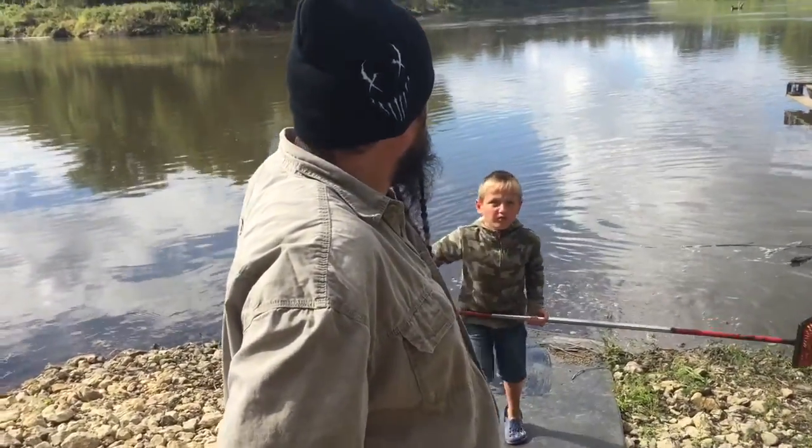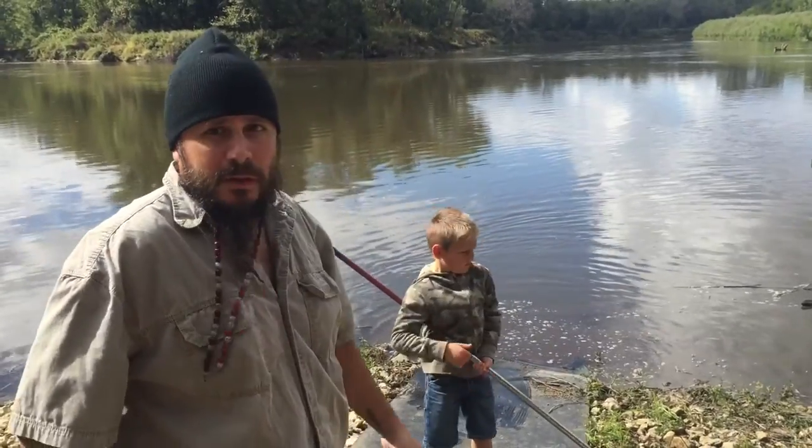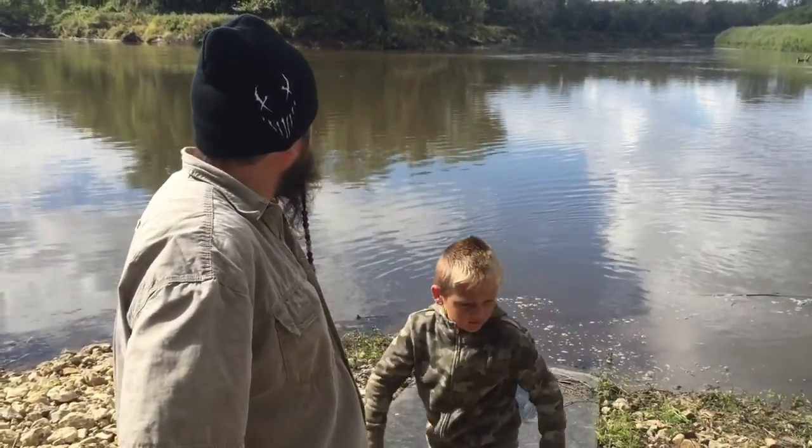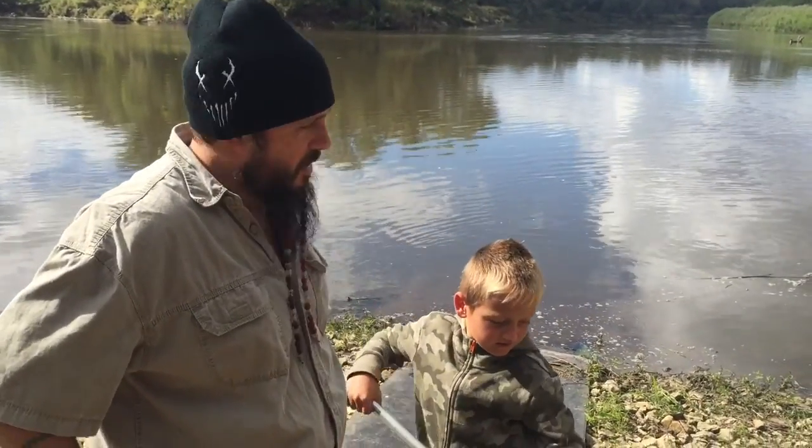He found it just off the stream, just around the bend — not sure exactly the distance, but just around the bend where there's a small island.